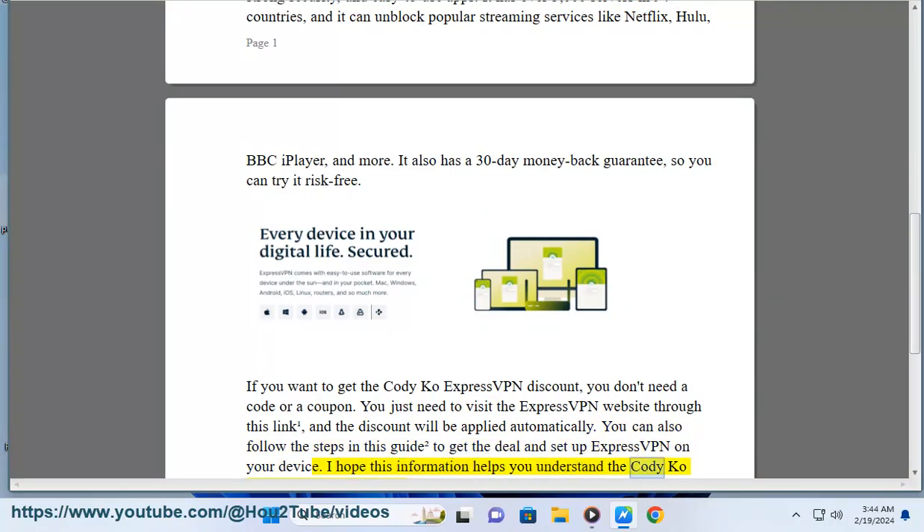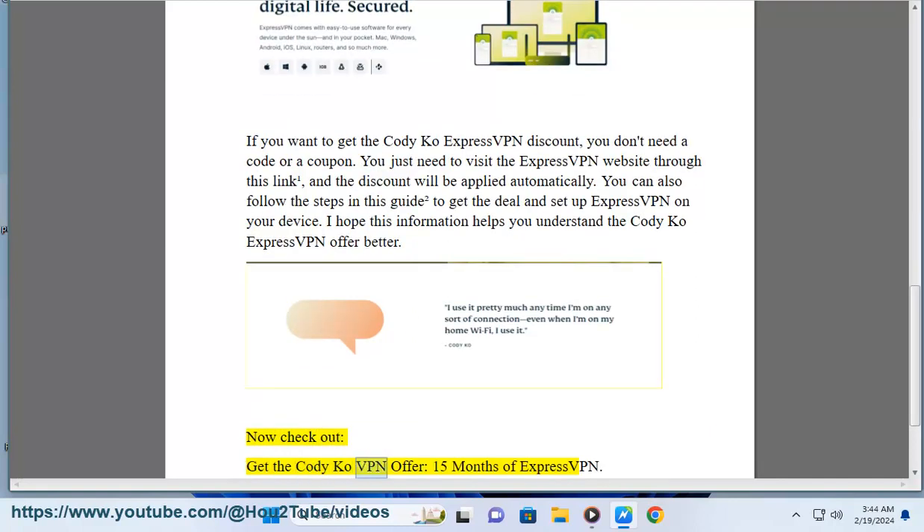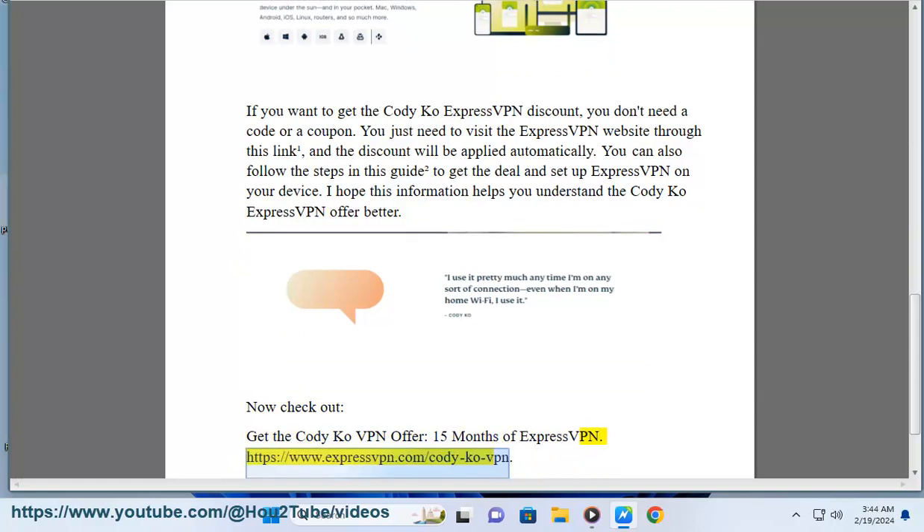I hope this information helps you understand the Codicao ExpressVPN offer better. Check out the Codicao VPN offer — get 15 months of ExpressVPN at www.expressvpn.com/codi-ko-vpn.